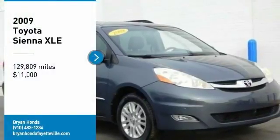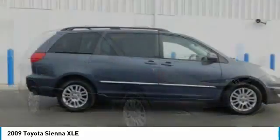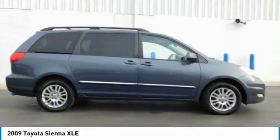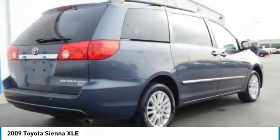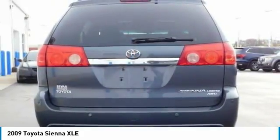Take a ride in the 2009 Sienna. Sienna offers excellent overall quality and long-term dependability, making it a hassle-free vehicle to drive day in and day out, while contributing to peace of mind on long road trips.